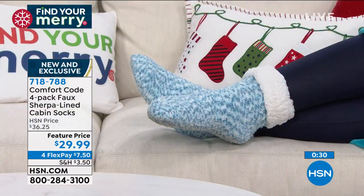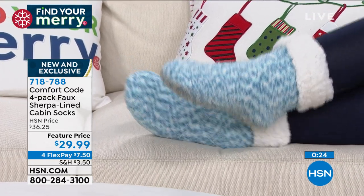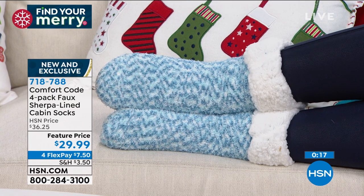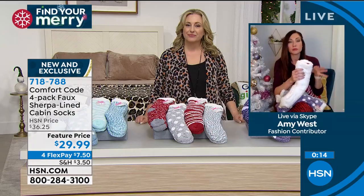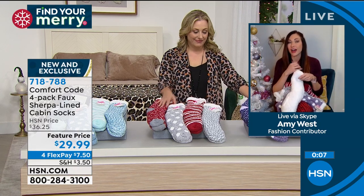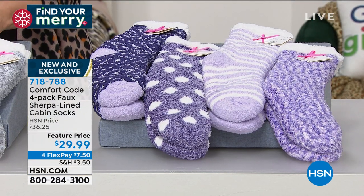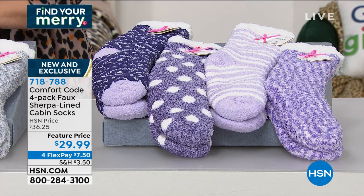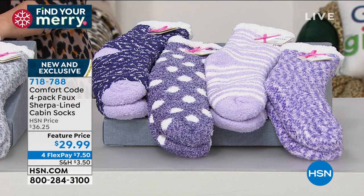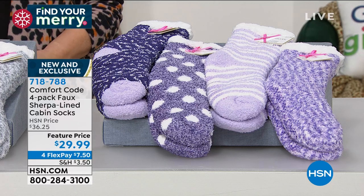Comfort Code is exclusive to HSN. Cuddle Doves has been around over 50 years, and we're here as Comfort Code known for premium fabrication and quality of construction — amazing fabrication, ultra soft, they're not going to fall apart. The lining goes all the way down to the toe; we don't sacrifice quality. Great price: $30 for four separate gifts — that's a steal. $7.50 on FlexPay. Available in blue multi, red multi, and purple multi.